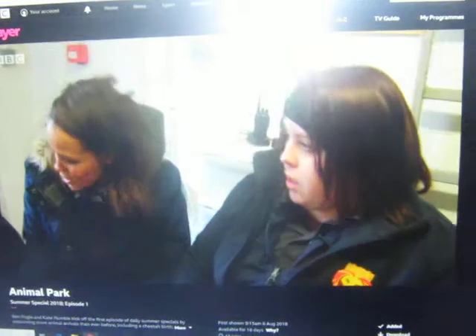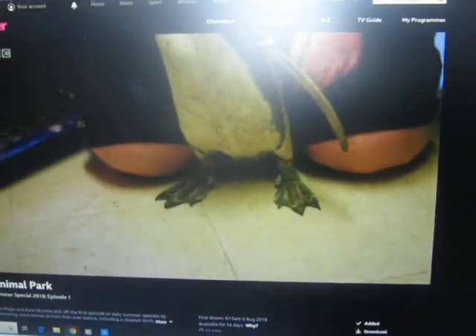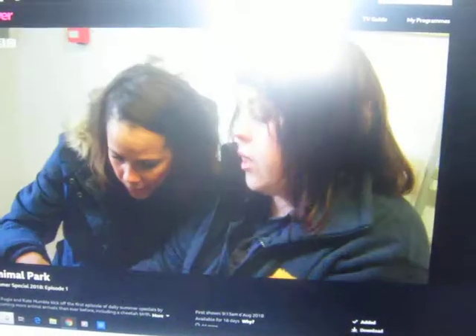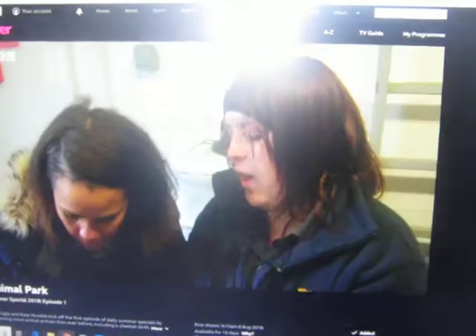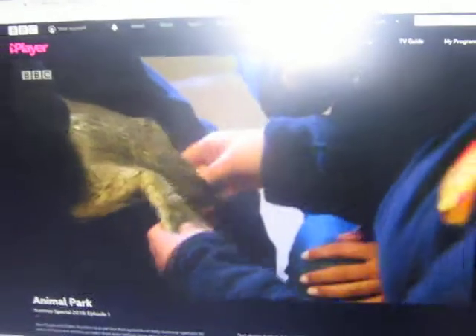We've got them ready to join the others. One more thing — we always check their feet before we move them into the colony, as they're prone to something called bumble foot. We're looking for any signs of bumble foot; it almost looks like a scab. That bit there looks like it could have had a tiny bit of bumble foot in the past, but nothing to worry about. Both feet are perfectly healthy. So one down, two more to go.